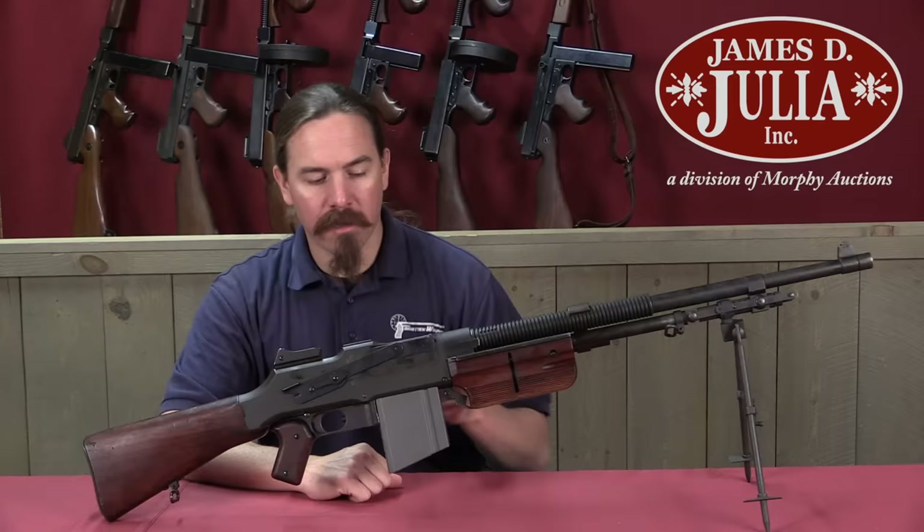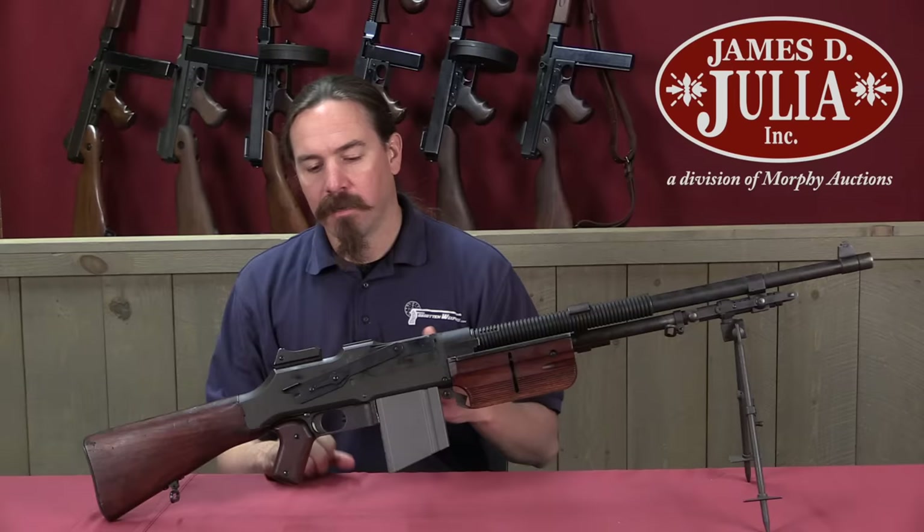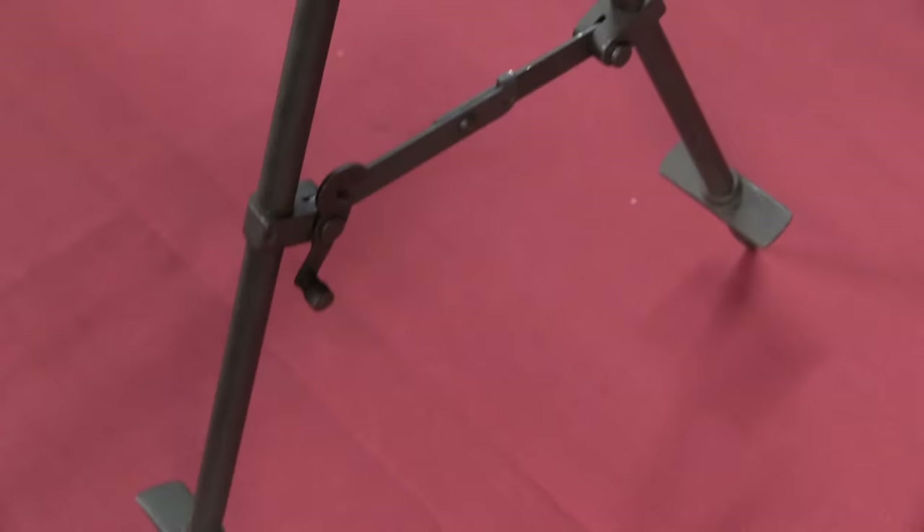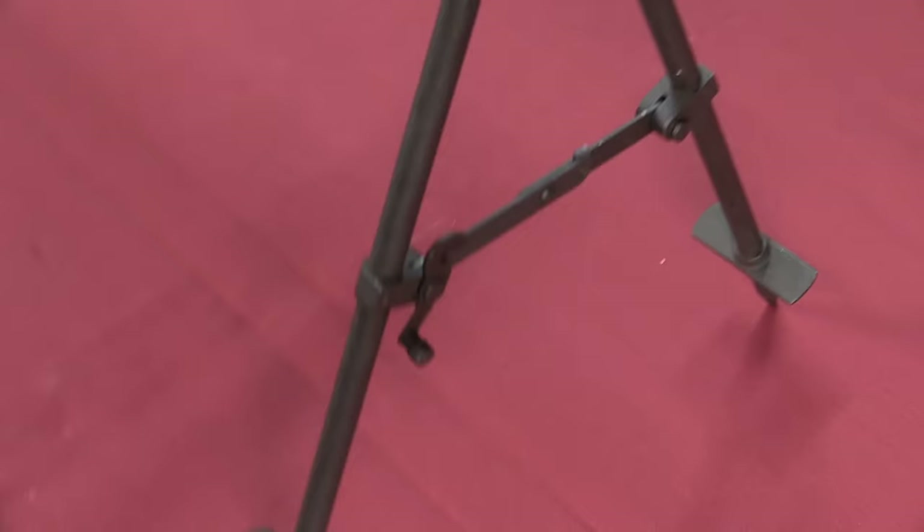This is an R75A, and it's actually the last version of the commercial BAR that Colt manufactured. This version of the gun kind of starts in 1924 when Colt released the R75, which was really their first commercial iteration of the BAR, notable for having a pistol grip instead of the original traditional stock of the military 1918 BAR. This was definitely an improvement in handling of the gun.